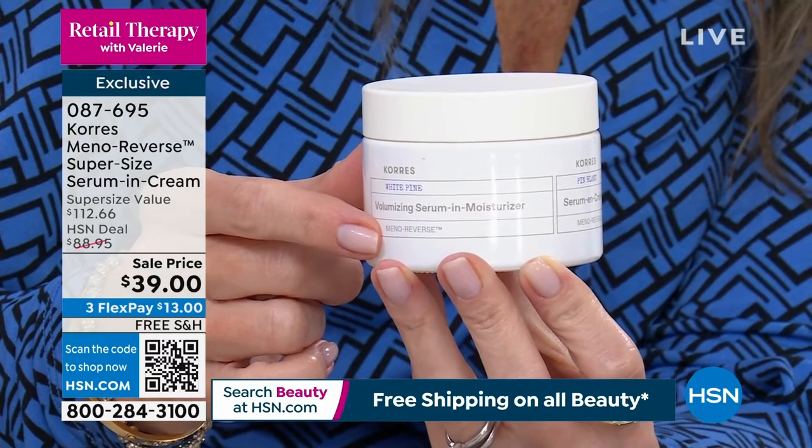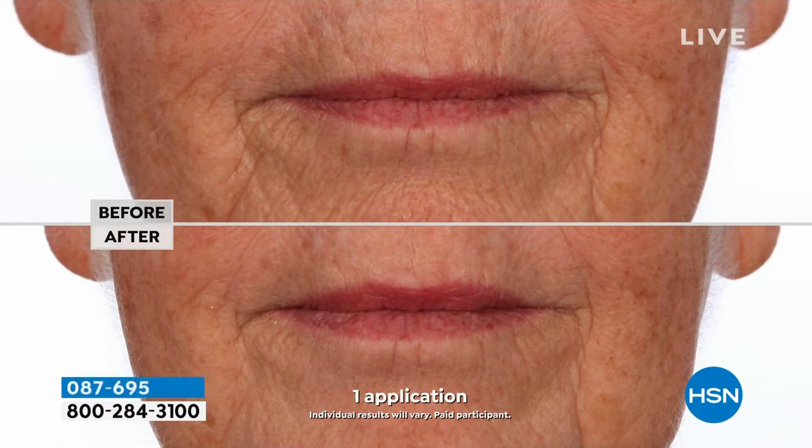We only do this one time a year. You will not see this size jar back until 2025. This is over a $112 jar of a two-in-one formula. It is a serum and moisturizer in one and it's $39 today. Here's who needs this: changing skin, pre-menopause, menopause, post-menopause.